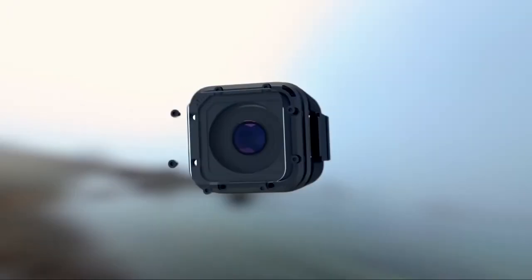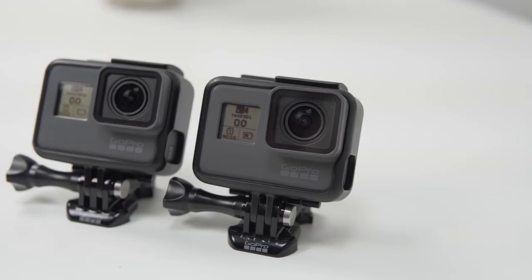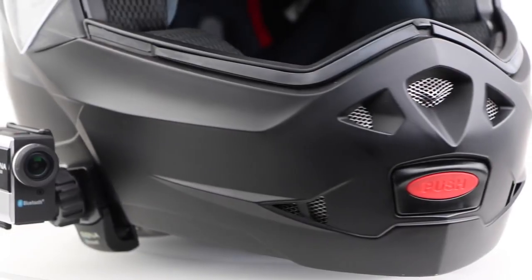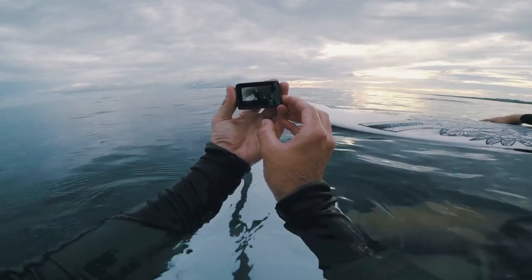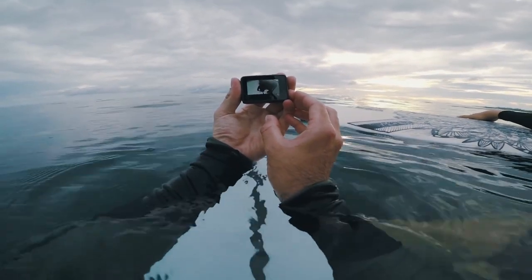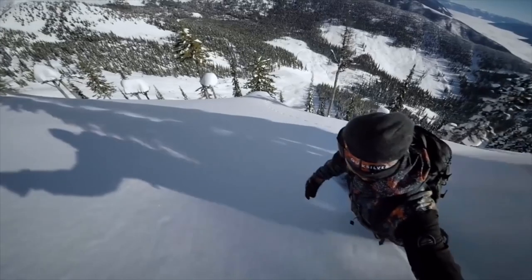If you're looking for the best action camera, then you've come to the right place. Action cameras are unlike any other kind of camera. They're designed to be attached to helmets, surfboards, cars, and other objects. And they're small, tough, and simple to operate, with a lens that captures the world in high-definition video.